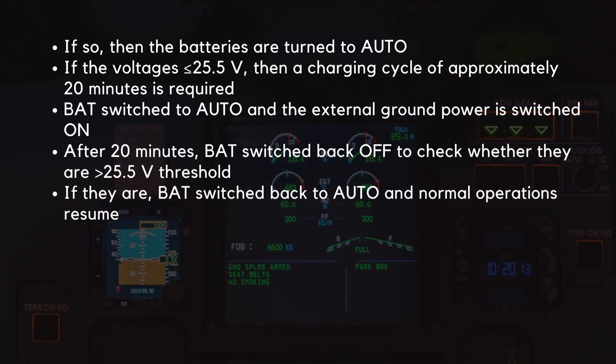If the voltage is above 25.5 volts, then the batteries are simply turned to auto by pressing the push buttons. If the voltages are at or below 25.5 volts, then a charging cycle of approximately 20 minutes is required. In this case, the batteries are switched to the auto position and the external ground power is switched on. After 20 minutes has passed, the battery push buttons are then switched back to the off position to check whether they are above the 25.5 volt threshold.